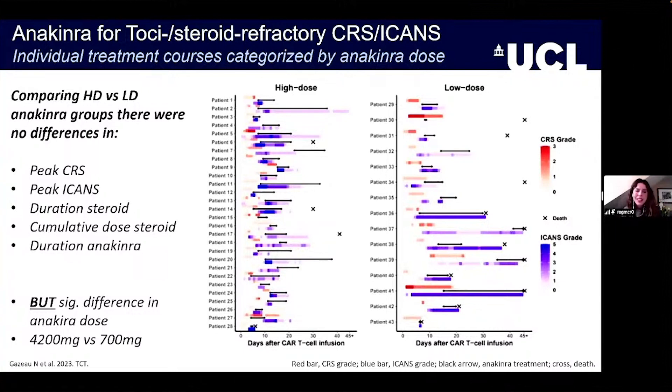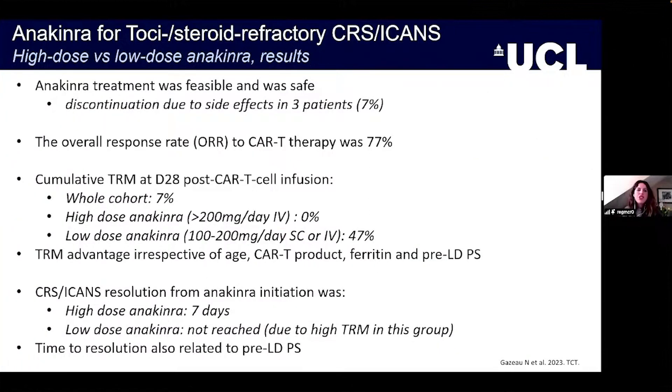Anakinra treatment was feasible and safe, discontinued due to side effects in only 3 patients (7%). The overall response rate to CAR-T therapy was 77%. The cumulative treatment-related mortality at day 28 for the whole cohort was 7%, but in the high-dose anakinra cohort it was 0%, compared to a high TRM in the low-dose cohort. This TRM advantage held when corrected for age, product, ferritin, and performance status, suggesting it was a real anakinra-driven phenomenon.